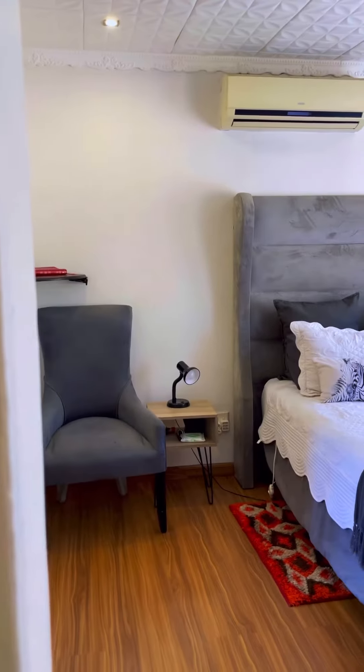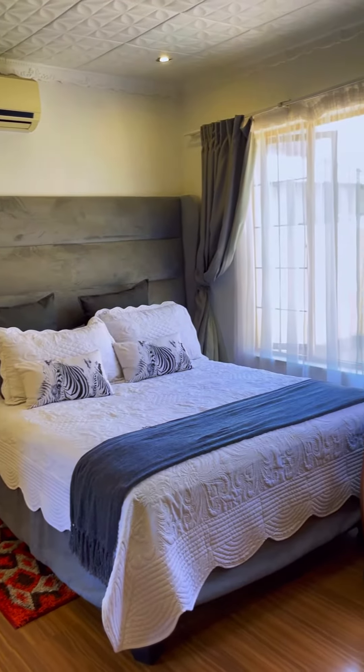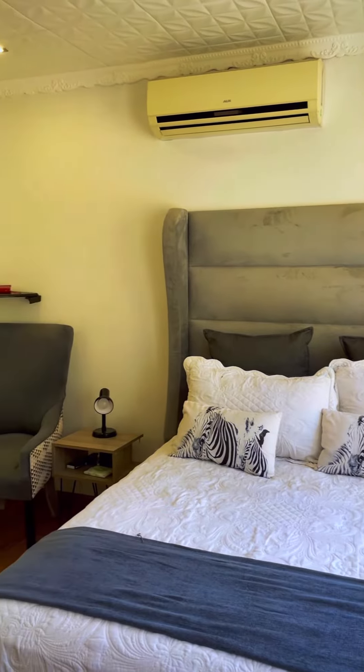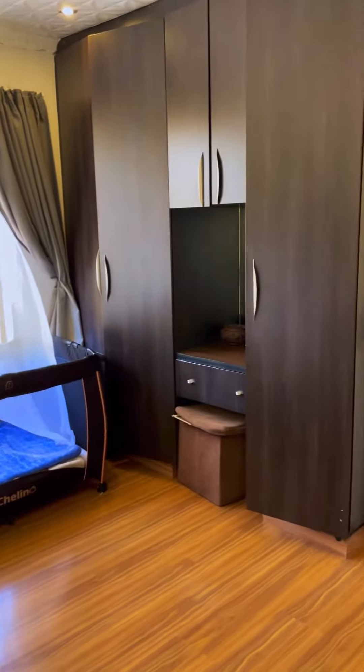The main bedroom is massive. It has wooden flooring and beautiful ceiling patterns. It also has air conditioning to cool you off in those hot summer evenings, and it offers a lot of cupboard space.